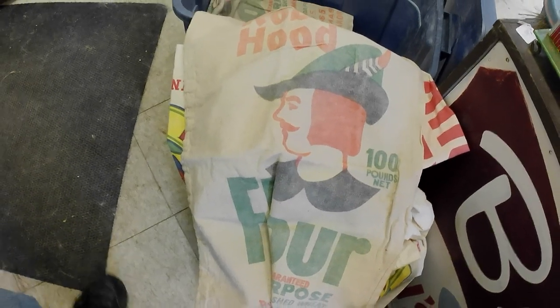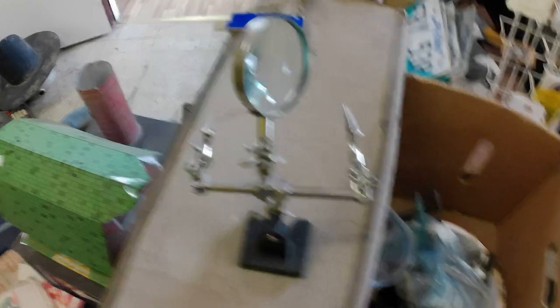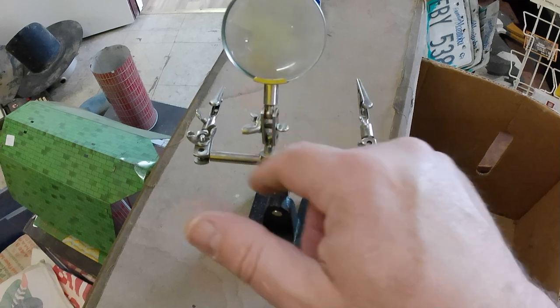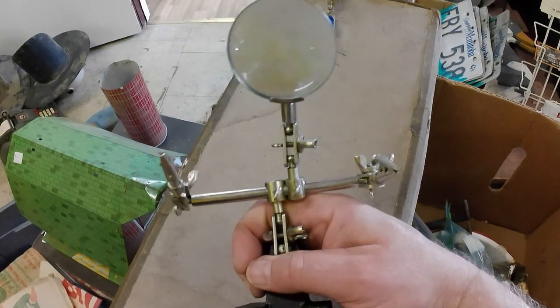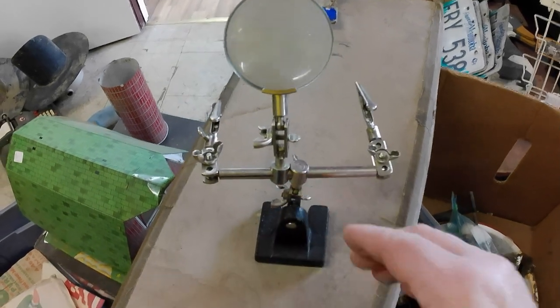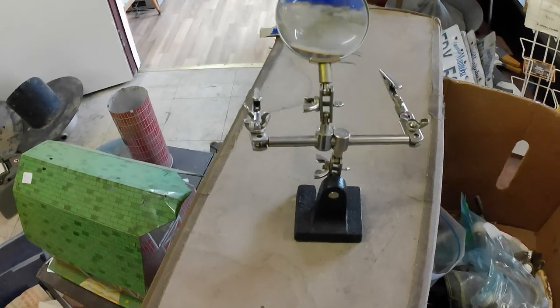I also forgot to show you a little jewelry repair piece — or maybe electronics repair — where you could put components. She gave that to me for free. I thought it was neat, thought maybe I could use it actually, but it's kind of cool. I might sell it just as a sculptural sort of thing.